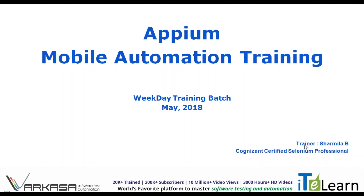I am a Cognizant certified Selenium professional with more than 5 years of experience in automating applications using APM, Selenium, and Java. In addition, I have also trained employees in my organization as well as students online in order to help them enhance their automation skills.